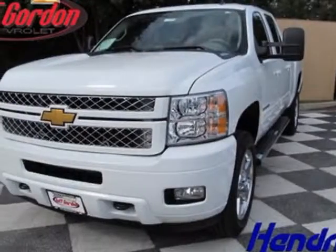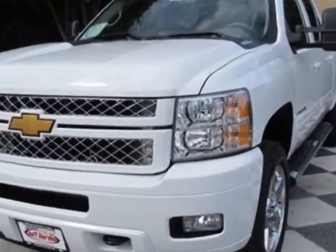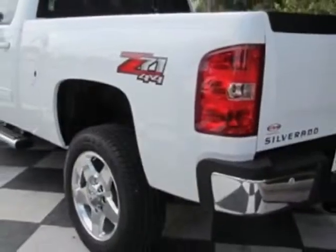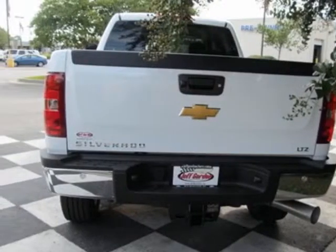Check out this new 2013 Chevrolet Silverado 2500 HD. For your protection, this vehicle has a full factory warranty. This Silverado 2500 HD boasts a 6.6-liter engine and has a 6-speed automatic transmission. Additional options for this vehicle include